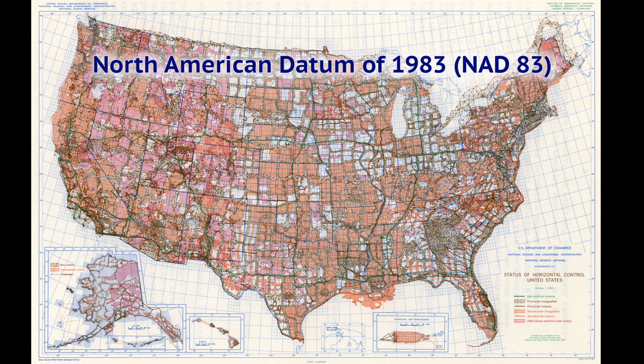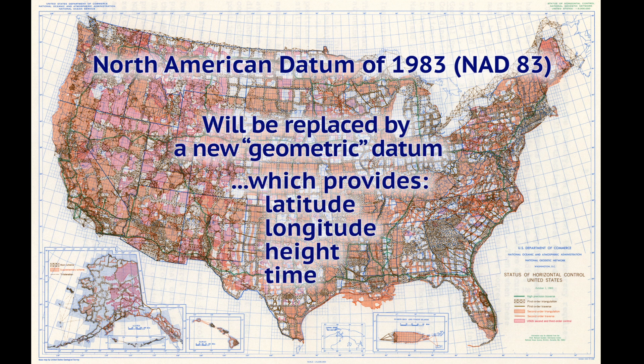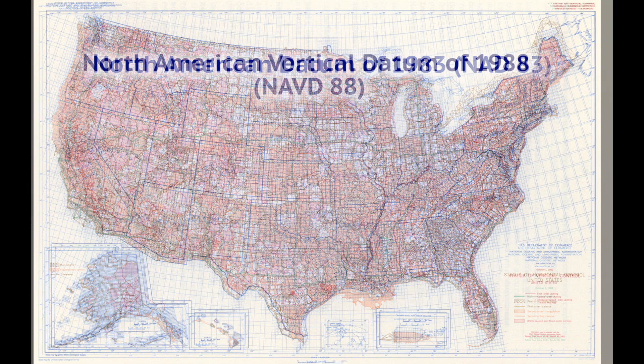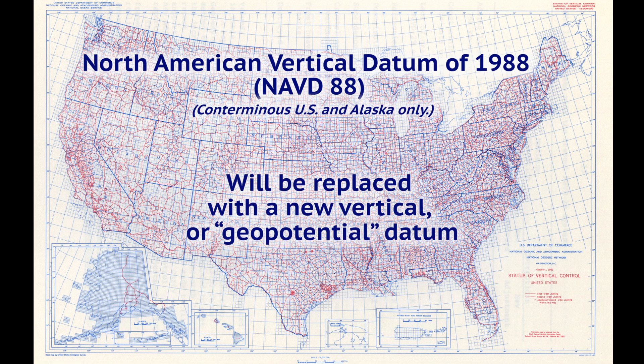Horizontal positions are currently defined by the North American Datum of 1983, or NAD83. This will be replaced by a new geometric datum, which provides latitude, longitude, height, and time information. Vertical positions, or elevations, are currently defined by the North American Vertical Datum of 1988, or NAVD88. This will be replaced with a new vertical, or geopotential, datum.